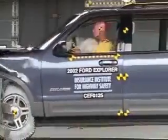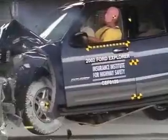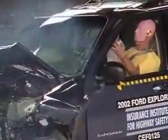Results indicate the driver could hurt his right leg. Otherwise, the rest of the body is well protected and is not likely to suffer significant injuries. Overall, the Ford Explorer receives high marks, earning the best possible rating of good in the Insurance Institute's frontal offset test.